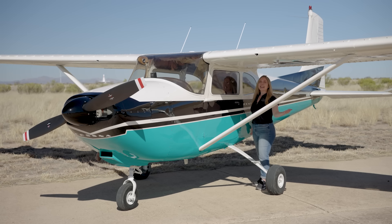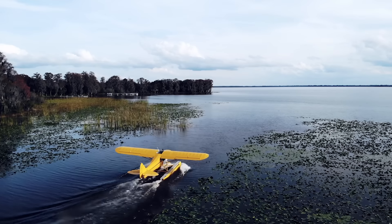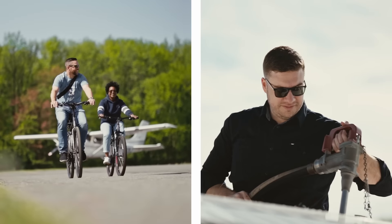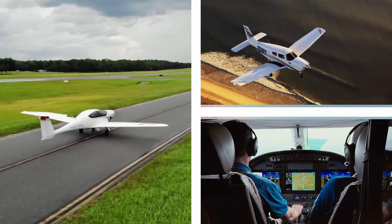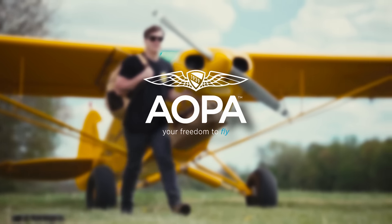I'm Nikki Britton and this is AOPA's 2025 Sweepstakes Cessna 182. AOPA keeps flying safe, accessible, and fun by protecting your freedom to fly. We are the most trusted one-stop resource for all things related to general aviation. Become an AOPA pilot today.